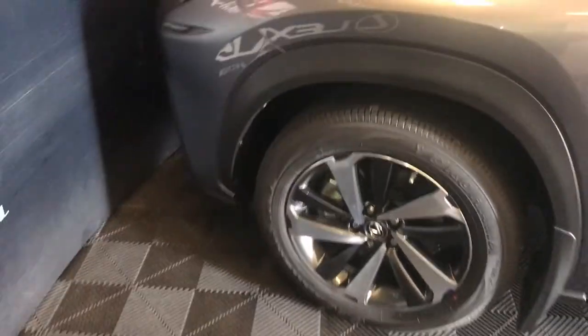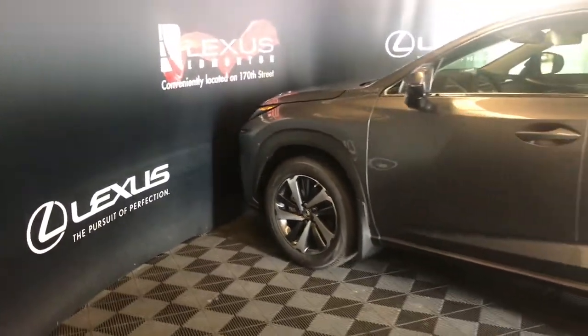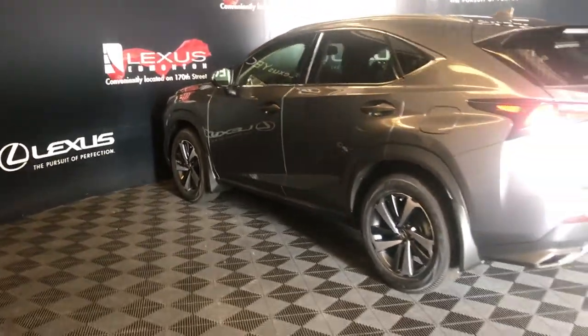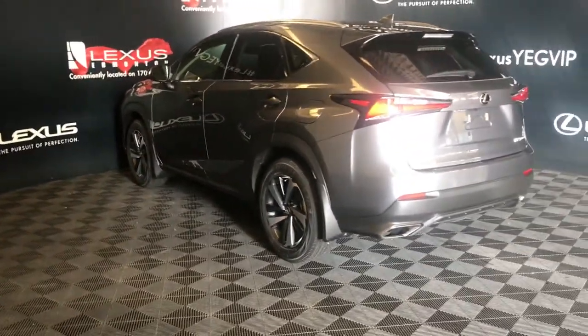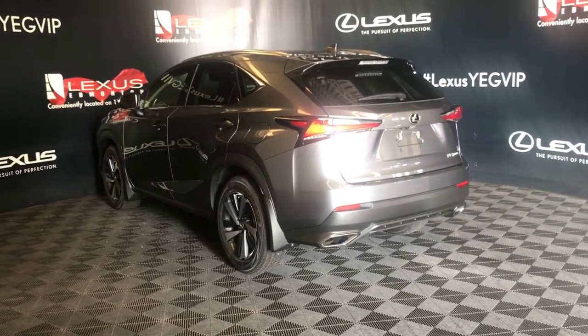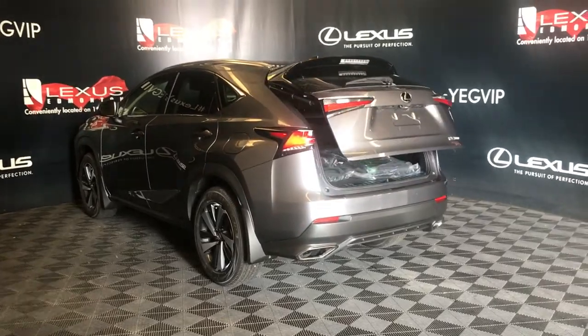18-inch wheels with wheel locks. Keyless entry. Key lock prevention. Blind spot with rear cross traffic alert. Clearance and backup sensors. Rear cross traffic braking system. Dual exhaust. Remote trunk release. Power tailgate.